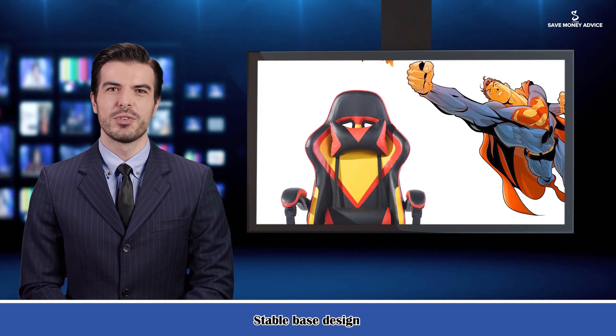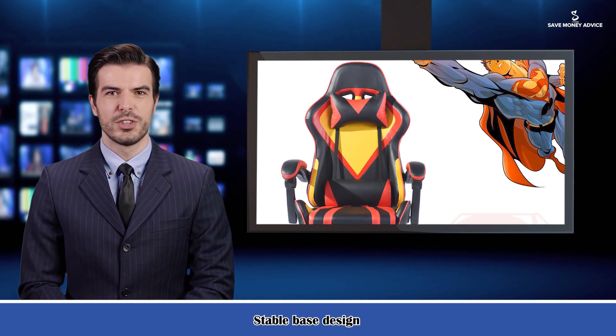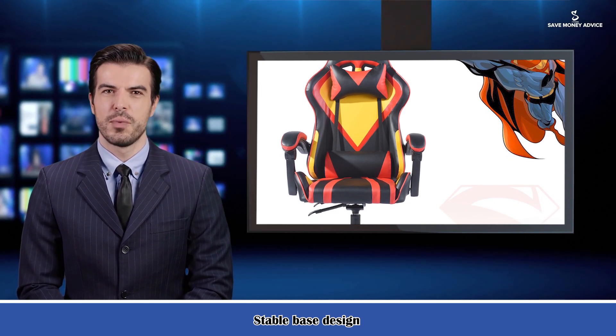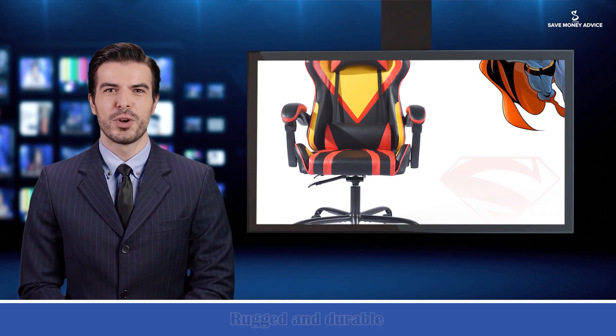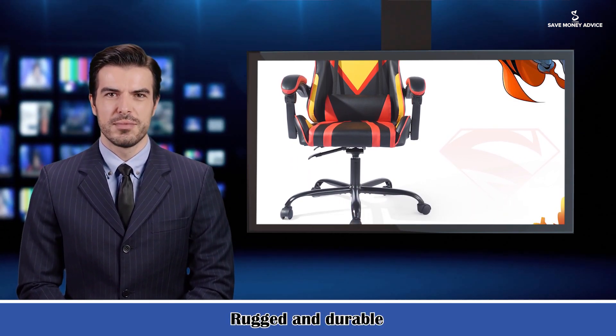The stable base design features sturdy five-star nylon casters, ensuring the chair moves easily and smoothly. With strong practicality, the casters are suitable for hard floors, carpet floors, and more — swiveling without noise and without scratching the floor. Rugged and durable across a variety of floor types.